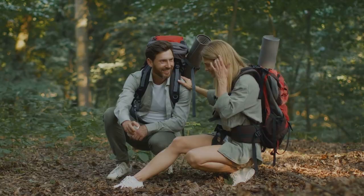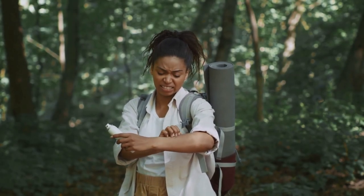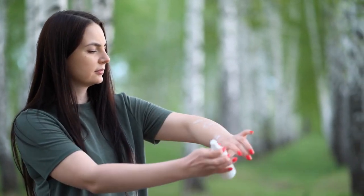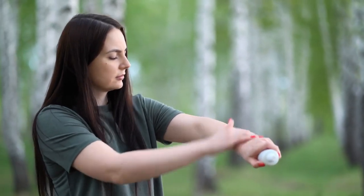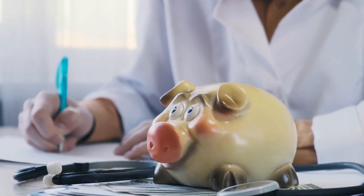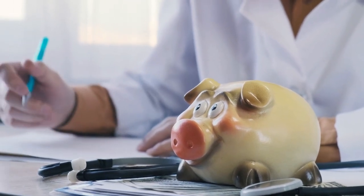Protect yourself from these potential health risks, not to mention the annoyance of constantly swatting away mosquitoes and other insects. Plus, using insect repellent can also prevent bug bites from becoming infected, which can save you a lot of discomfort and medical expenses in the long run. It surely is a small step that can make a big difference in your outdoor experience.